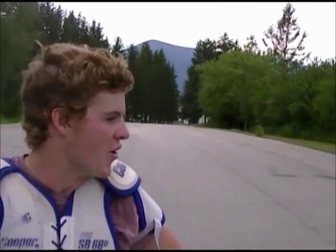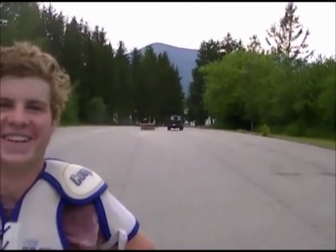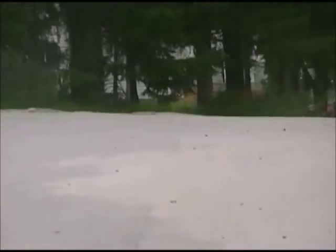You can get your very own Dirty Hank's Rocket Blaster 9500 for three easy payments of $39.99. All sorts of fun and activities — anything you want to do, you can do with Dirty Hank's Rocket Blaster 9500. Three easy payments of $39.99 and it's yours.